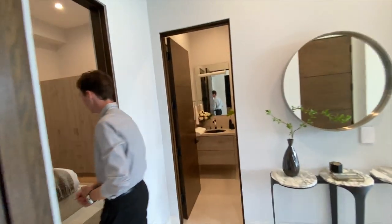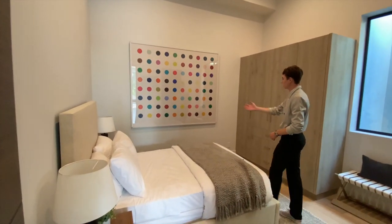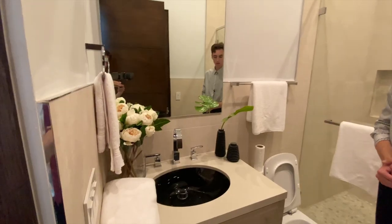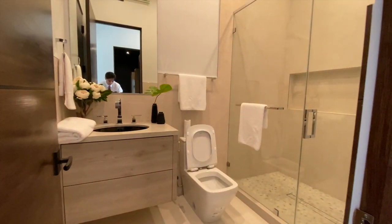Continuing through the first floor, we head into the first bedroom of this home, which is essentially the guest bedroom. It features wall artwork by Damien Hirst, along with light wooden furniture and its own full-size bathroom. A sleek black design can be found inside the sink space and a glass-enclosed shower space.